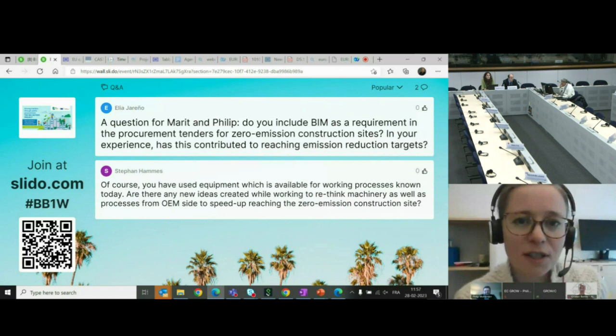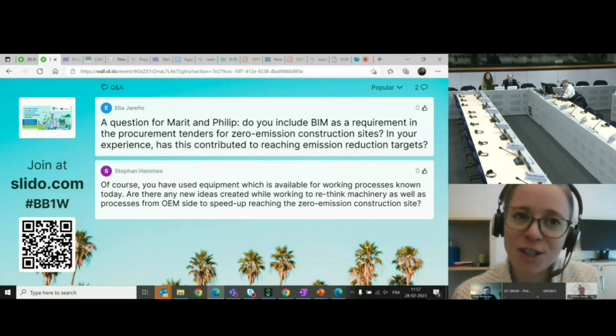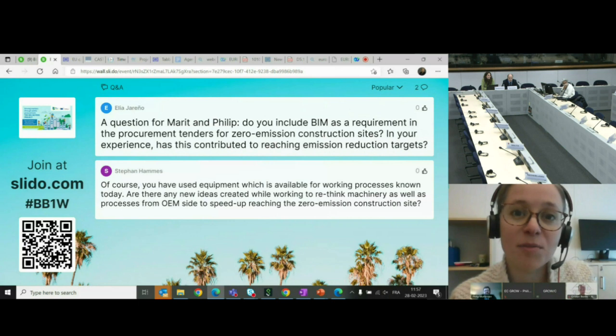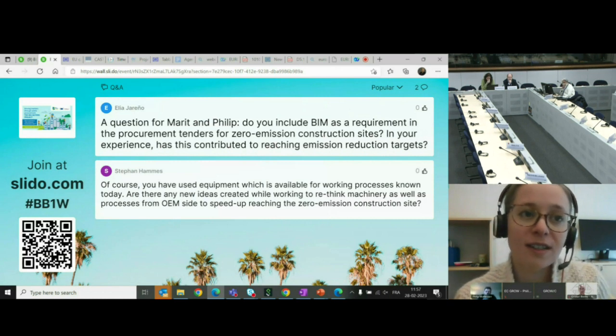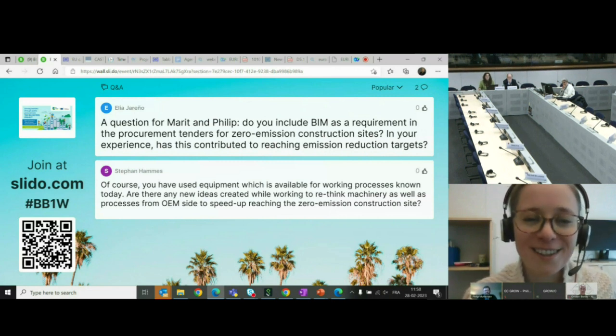There is no requirement for BIM in our standard requirements for zero emission construction sites in Oslo, but we are looking into the digitalization of following up these requirements — that is absolutely needed, joining the machinery with GPS and getting more automatic results. The building and construction agency Oslo Bygg is using BIM in their overall construction projects, but the building and construction site is not really a part of it and it's not part of our standard requirements. If anyone has experience with this, we will be very glad to learn — please get in touch.